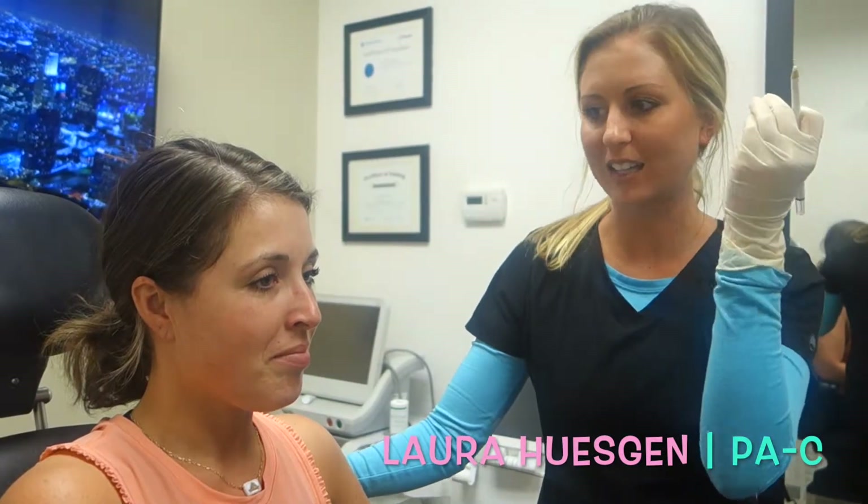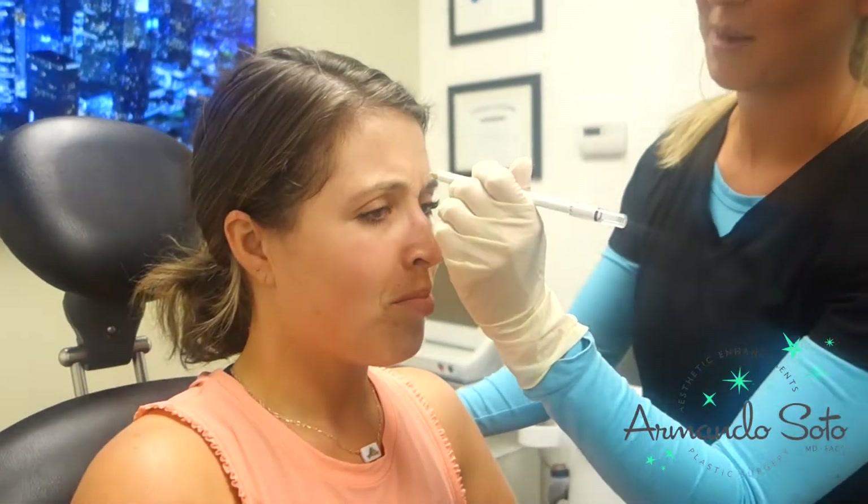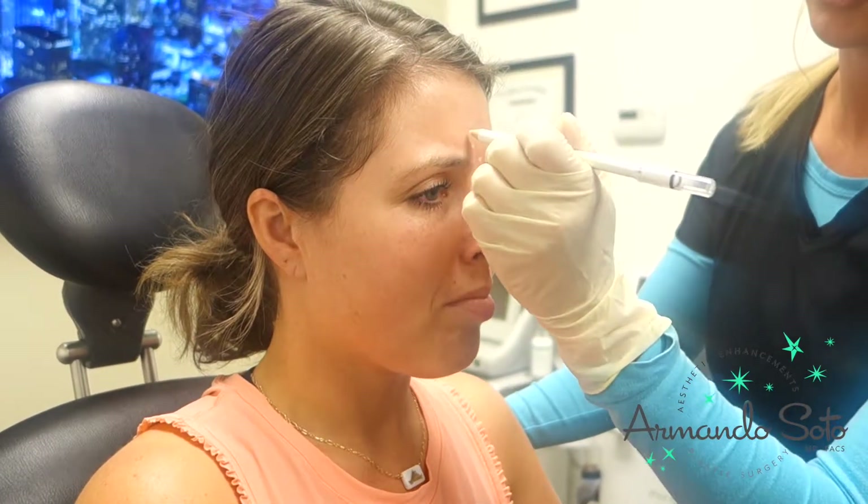We're here with our patient and she's in for Botox today for the glabella area and the frontalis. So if you can make a frown face for me with your eyebrows — perfect. I'm just marking the location of where I'm going to do the Botox injection.